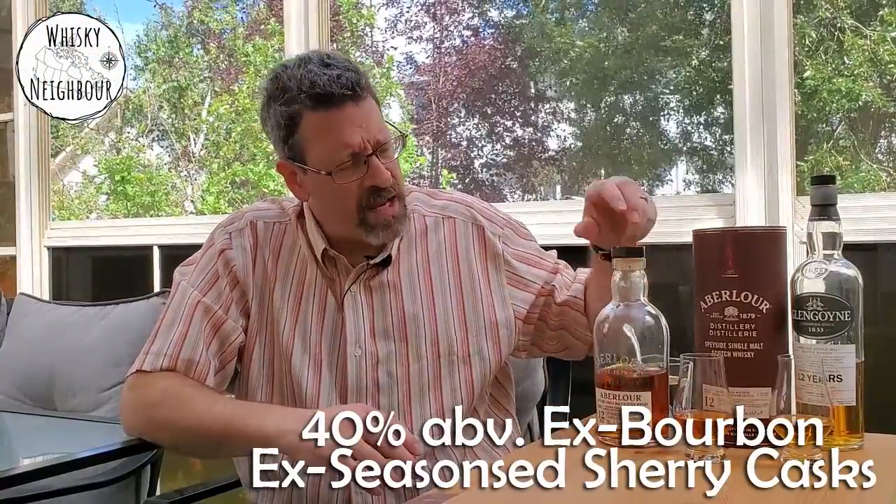I know a tiny bit more. It does mention that the ex-bourbon is aged for twelve years — the single malt starts in American oak ex-bourbon. And then the sherry is also seasoned for twelve years. Then they marry them at some ratio to get a twelve-year-old single malt Scotch.